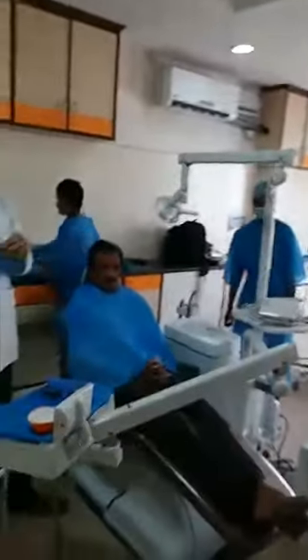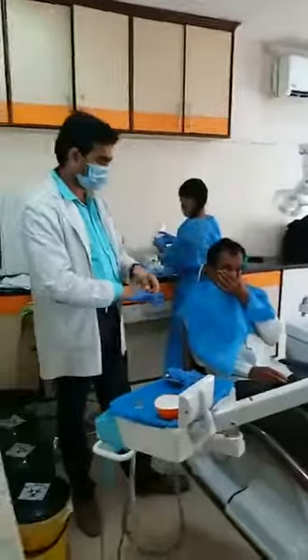This is the treatment room where we usually do all the treatments for our patients. You can see the dental chairs, and as you can see, one of the patients is already undergoing treatment by our doctor.